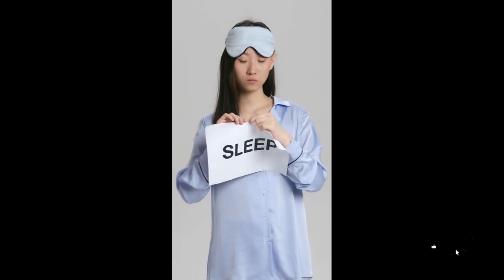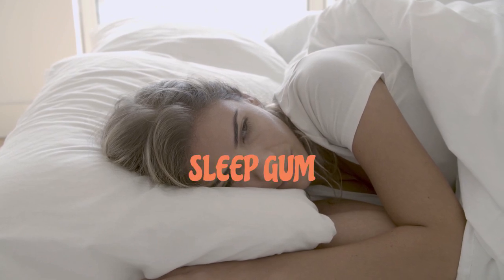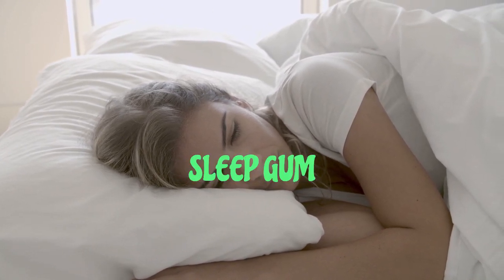Powerful melatonin gummies with L-theanine and botanicals help to boost your natural sleep hormone, soften your mind and calm your senses so you can relax and enjoy a restful sleep.